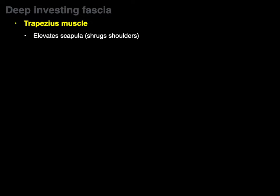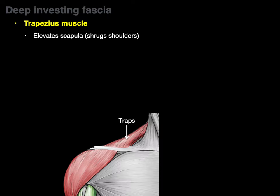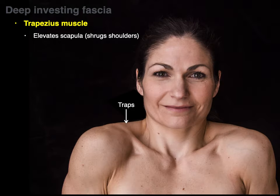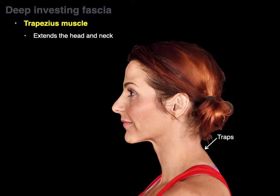The trapezius muscle elevates the scapula or shrugs the shoulders — there's the trapezius from the side and from the front. The traps elevate the scapula; other actions are covered in greater detail in the back muscles content. The other big action is extension of the head and neck: the trapezius extends the head and neck from a flexed position.